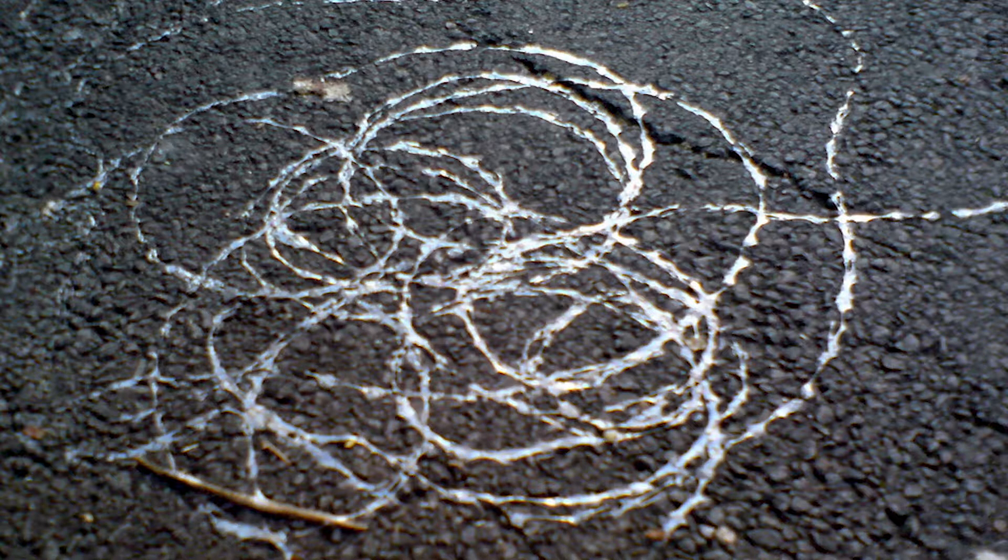This shiny, slimy trail is from a slow-moving insect found in the garden. It's a snail.